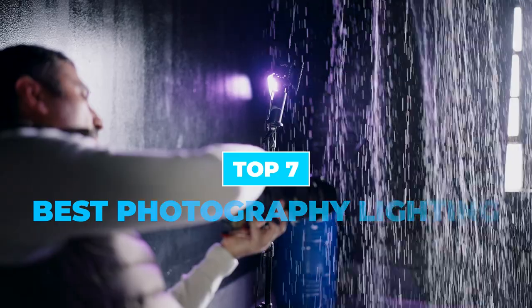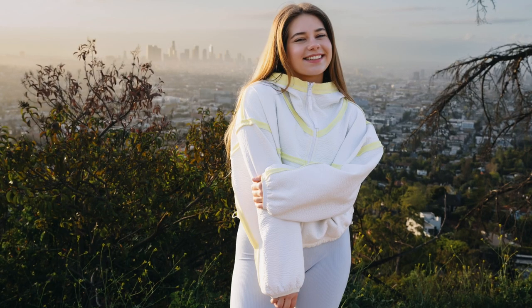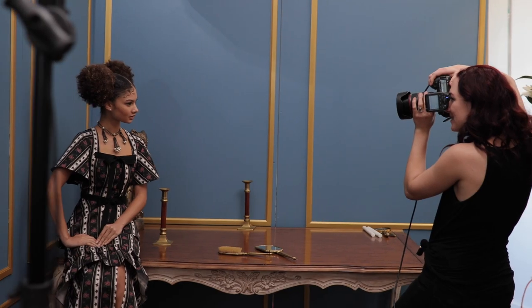Today we are going to discuss the top 7 best photography lighting available in the market. Through extensive research, we have tested dozens of products and bring the top 7 best photography lighting for you.